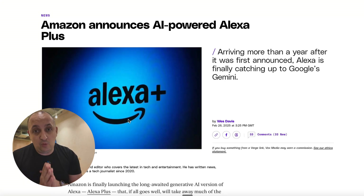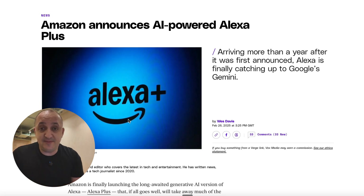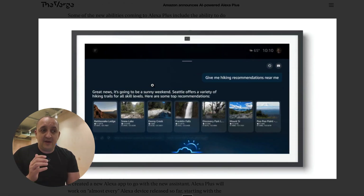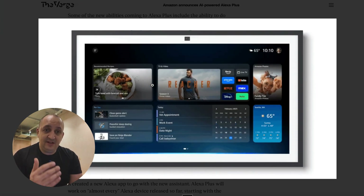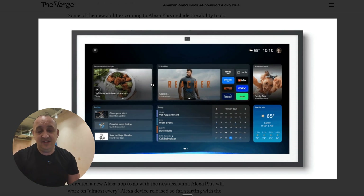We learned an awful lot today about what Amazon are planning with this, and I want to take you through some of the key updates. From a consumer perspective, this is going to completely change the way in which people interact with their Alexa devices. The new device is going to get a fancy new set of animations, as we can see here in this demo, which is going to mean that it looks a lot more appealing, particularly on the big screens of the new Echo Show 21, the 15, the 10 and the 8 — the devices that Amazon are going to prioritize in their new setup.